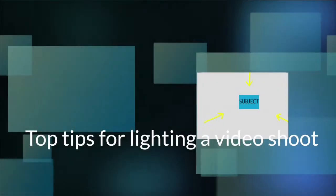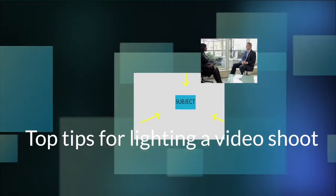First up, tips for lighting your shoot. Whether it's a product shot or an interview, tips for lighting are similar. The basic rule is to get light onto the subject from three angles and eliminate shadows.